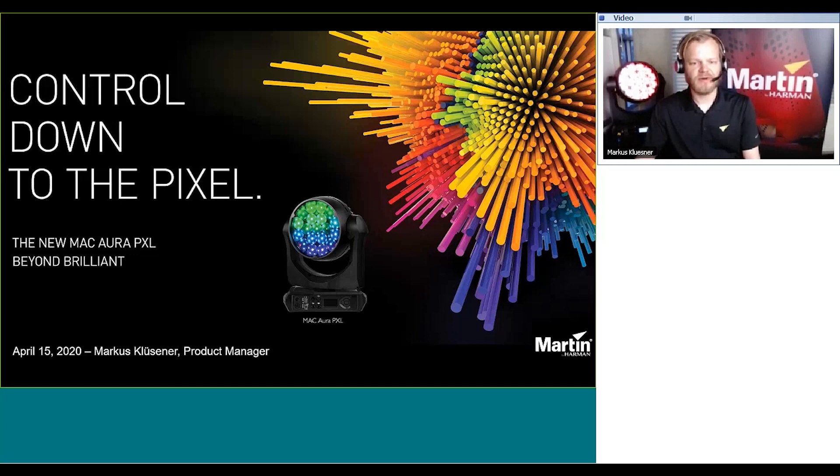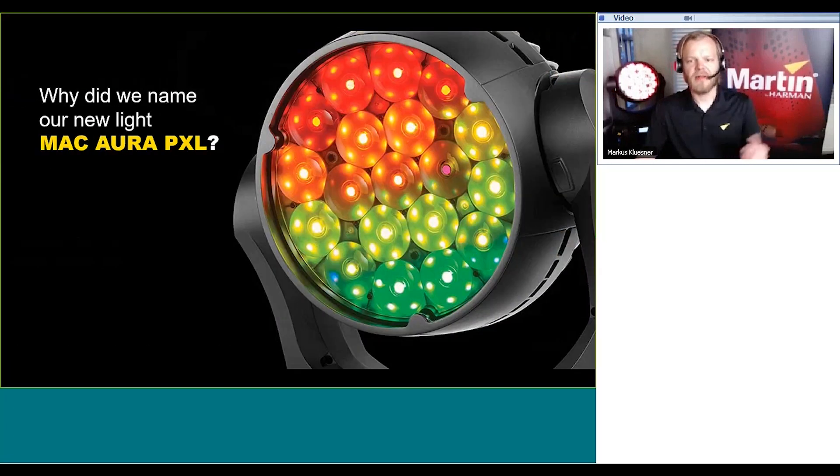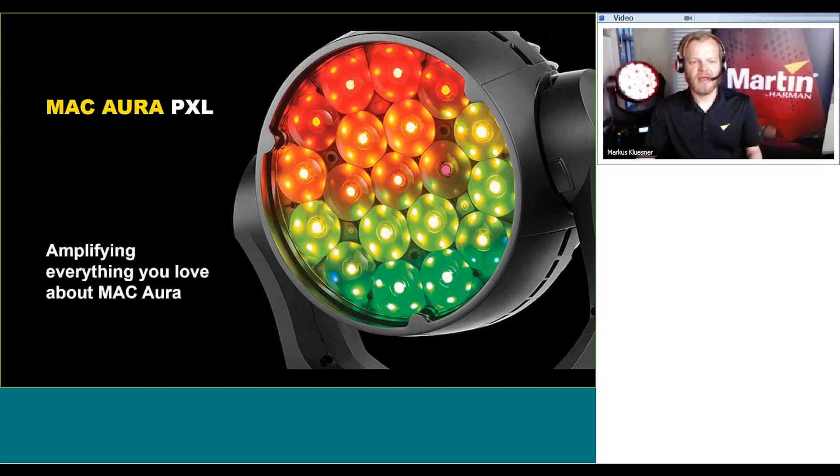First of all, why the name? Why did we call this product the Mac Aura PXL? The reason is that with this product, we are amplifying everything you love about the Mac Aura. This fixture is to be part of the industry standard Mac Aura family of products.